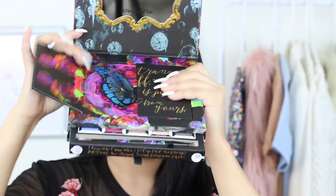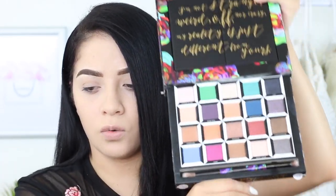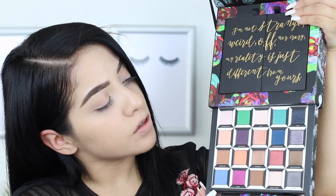So as you guys can see, I've already done my foundation and my brows are on fleek. We're going to move on to our eyeshadow. This is what the palette looks like — it's so beautiful, esta paleta me encanta. It's so pretty.